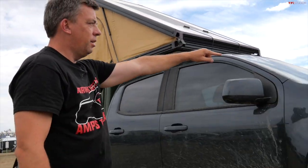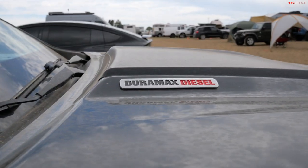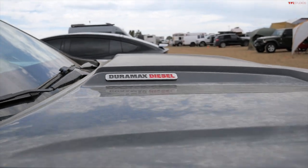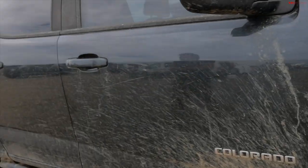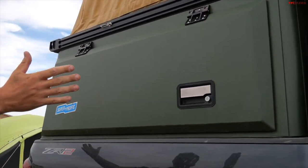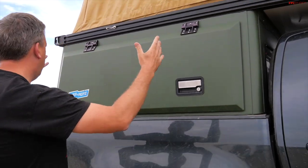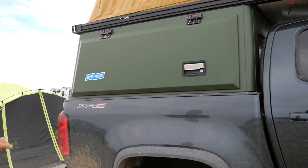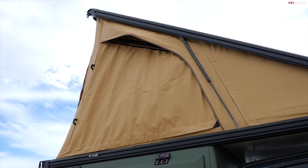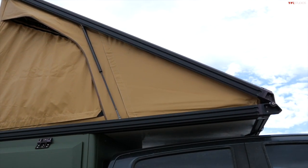I love this — this is a Duramax diesel. This is the last year, 2022, where the diesel is no more. The next trucks will only be gas turbocharged models. And then you have something like this: it's a shorter bed, 5-foot 2-inch bed. But you can still build it out with what I would call a truck topper — more than that, because it's a full tent, a rooftop tent that's integrated into this topper.